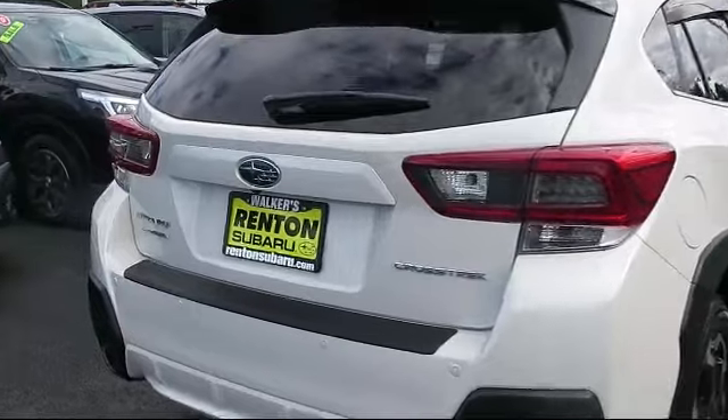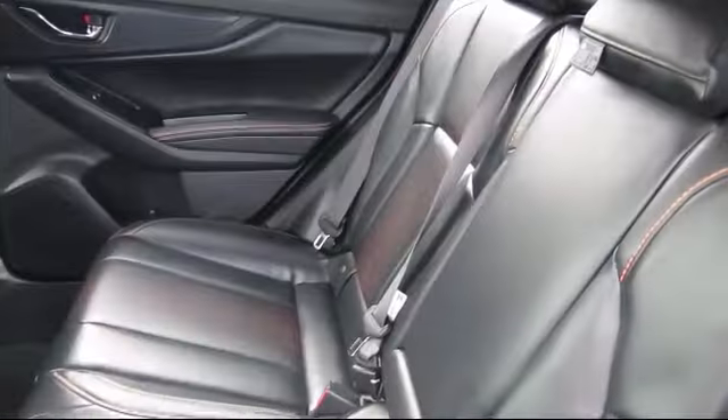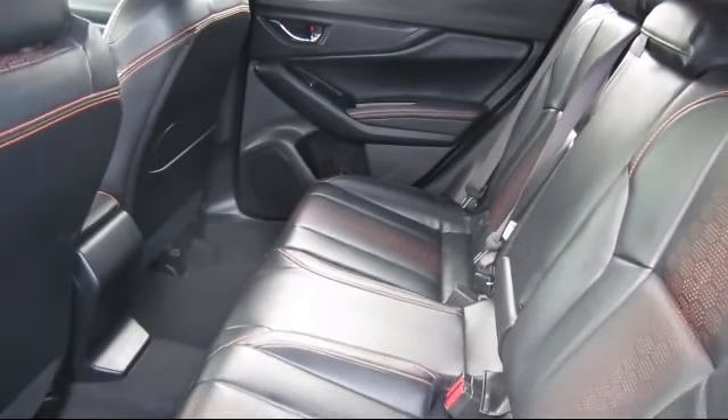Leather Trimmed Upholstering, Leather and Metal Look Steering Wheel, Subaru Starlink 8.0 Multimedia Plus System, and has less than 20,000 miles on the odometer.